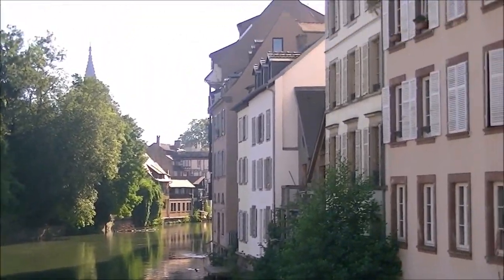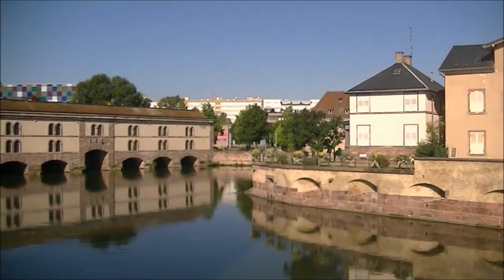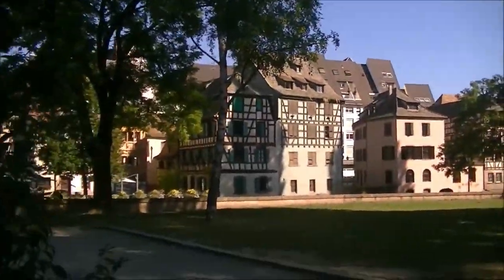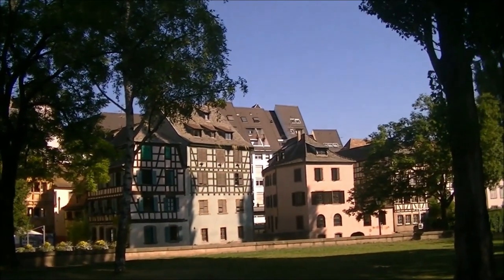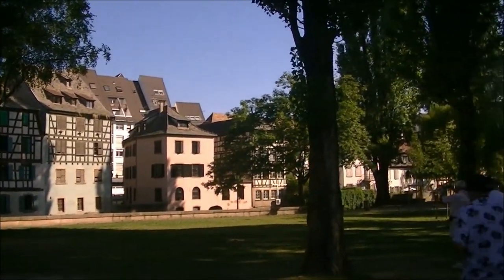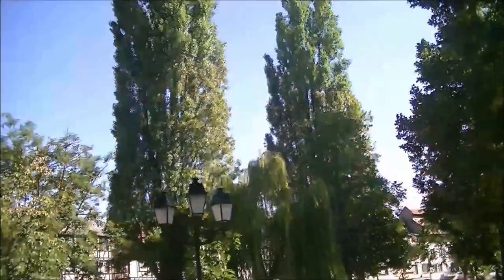We're going to begin our walking tour of Strasbourg, France here and see some of the city sites. All these houses here were where tanners lived — the steep roofs could dry their things and get air up into them. So this is Tanners Row back in the day.